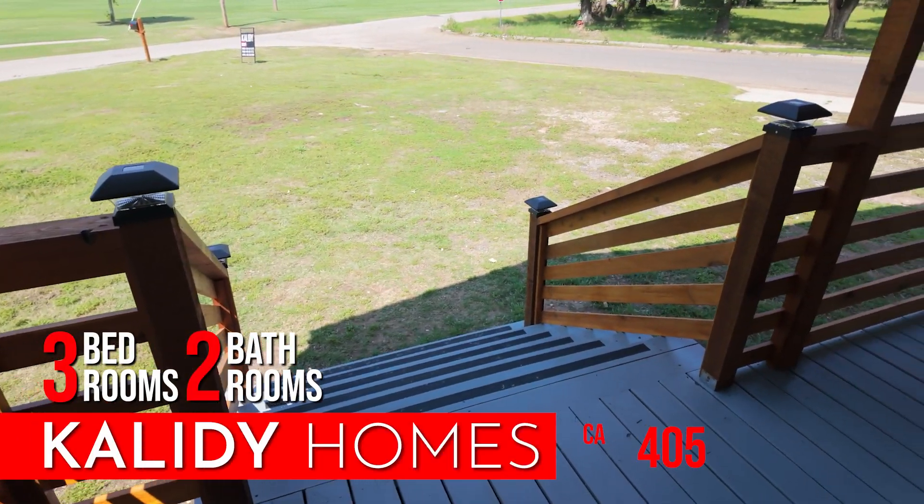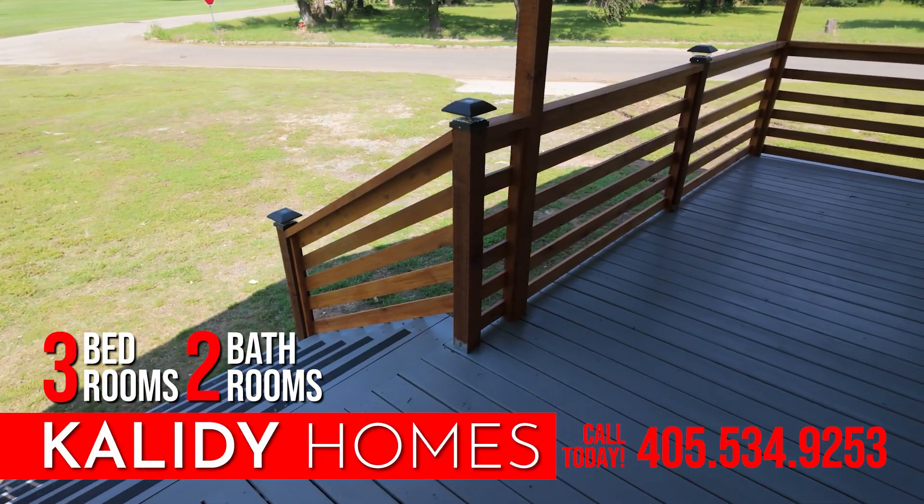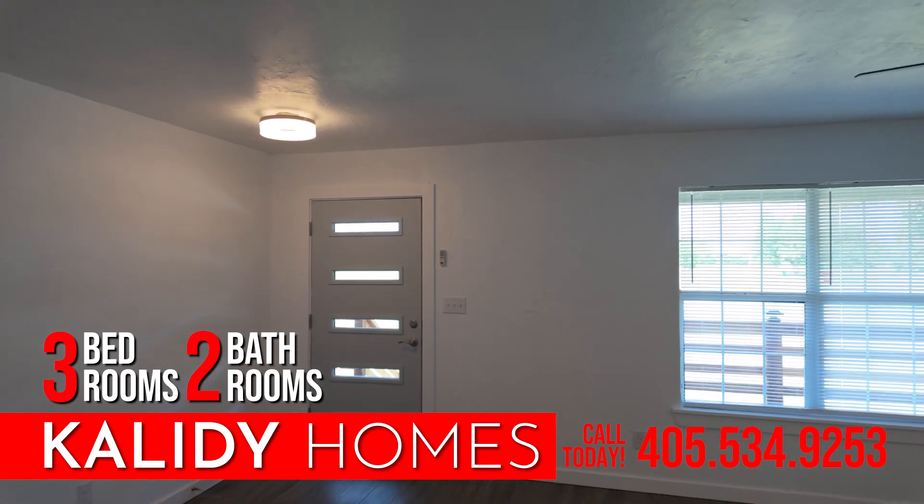Welcome to 601 W Cattle Street, El Reno. This charming rental home offers three spacious bedrooms and two modern bathrooms.